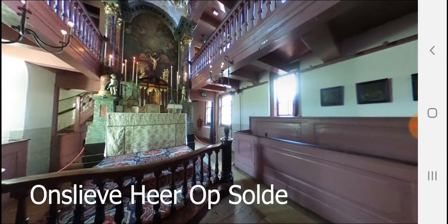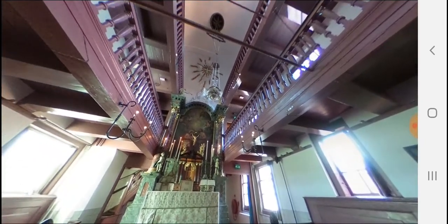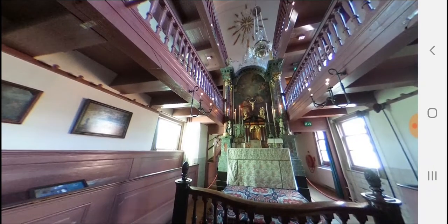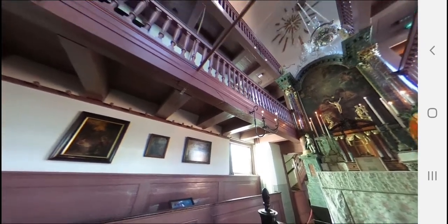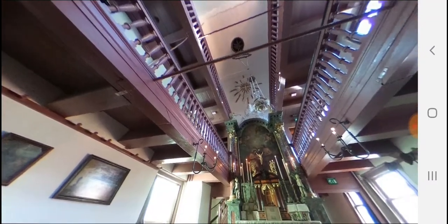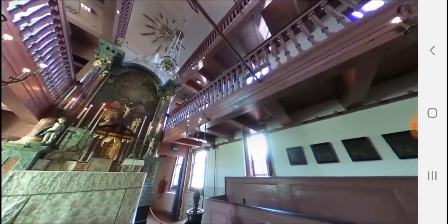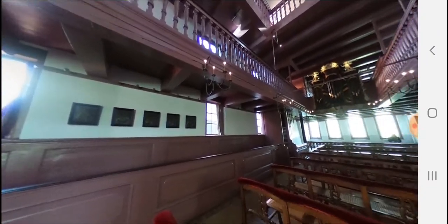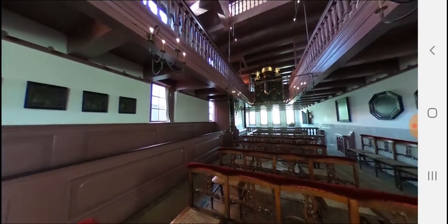Next stop: Our Lord in the Attic. Walk across Amsterdam past Central Station in the direction of the Red Light District. It is a 17-minute walk from Picnic. This museum, also called Our Lord in the Attic, is one of the best history lessons in Amsterdam. This canal house, built in 1630, looks normal from the outside, but inside on the top level sits a secret Catholic church. People built small churches hidden away from public view during the 17th century when the church was banned in Amsterdam. This church is one of the largest and best preserved.